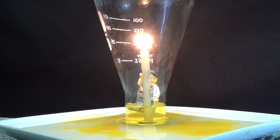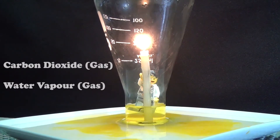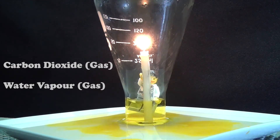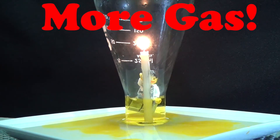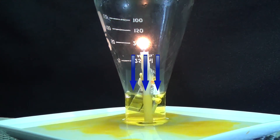The candle is actually burning and it's producing carbon dioxide gas and water vapor. And the water vapor is a gas too. In fact it's producing more gas than it's actually burning, and so actually it should be pushing out the water.